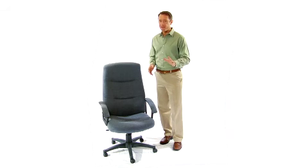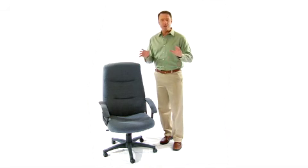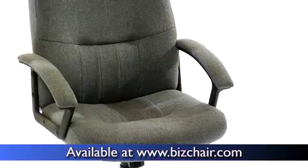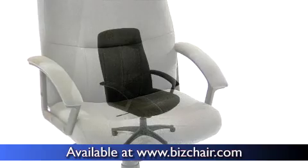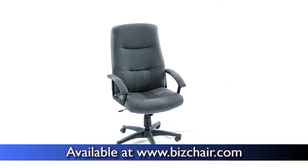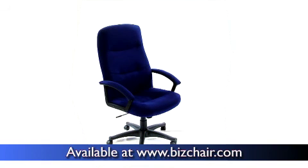These fabric upholstered high-back executive swivel office chairs are a cost-effective way to pamper yourself with cushy comfort and fantastic adjustability. For added variety, they're available in black, gray, and navy, so you can mix and match or go for a uniform look that suits your office setting.